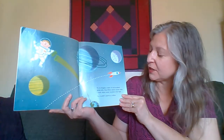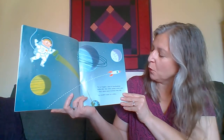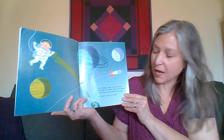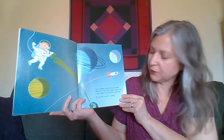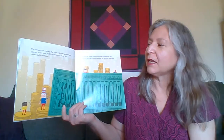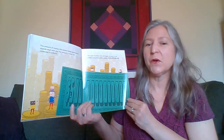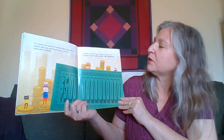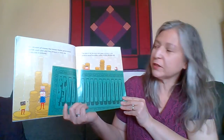Try to imagine a stack of $100 bills. One trillion dollars would make a stack about 700 miles high. The amount of money the United States government spends each year and the amount it owes are measured in trillions. The total of all the coins and paper currency in the world is about $5 trillion.